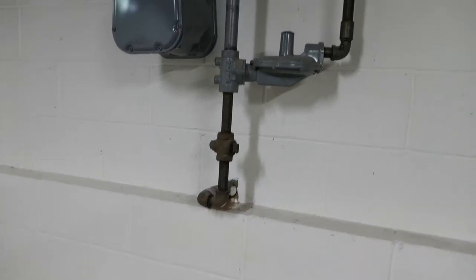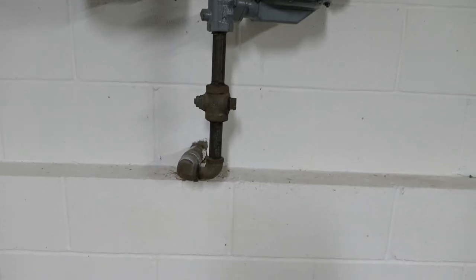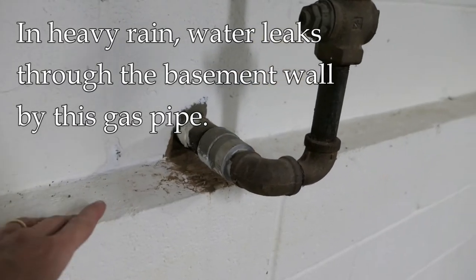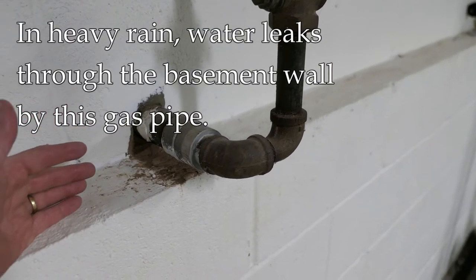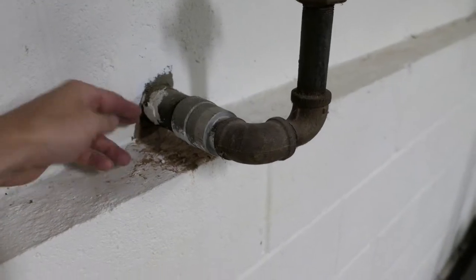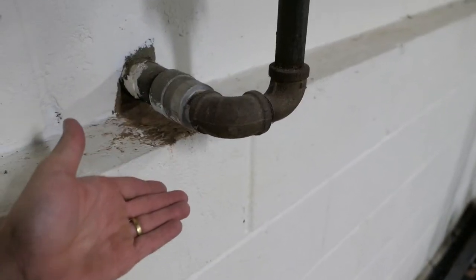Hey, it's John in Enduring Charm. Something a little different this time — we're going to look at some water that has been coming into this basement. I'll try to put up video if I can. Basically, during a heavy rainstorm the homeowner sees water coming in here near the gas pipe, and there's enough pressure where it just spits out and runs down the wall.